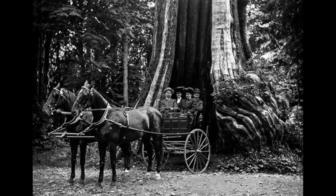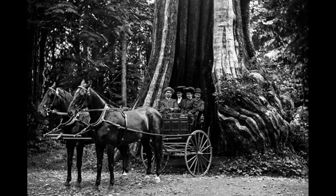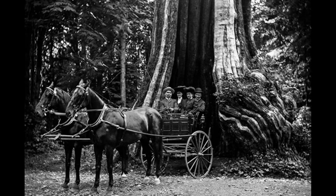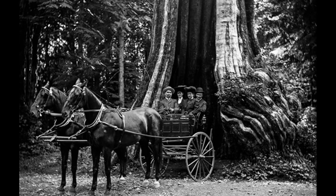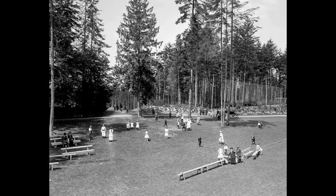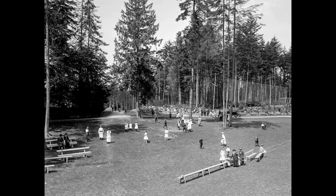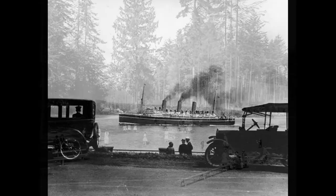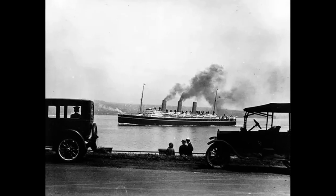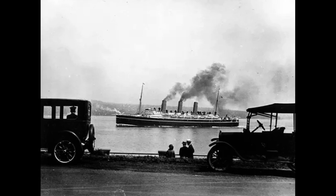Despite the modern additions, a vast majority of the park remains just as heavily forested as it was in the late 1800s. Approximately 500,000 trees make up the park, with some towering as high as 76 meters (249 feet) and aged hundreds of years. Unfortunately, due to three significant windstorms over the last century, many trees were lost, and several had to be replanted, most recently in 2006.